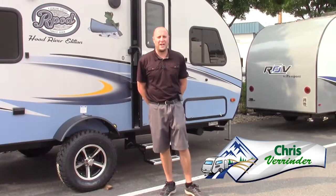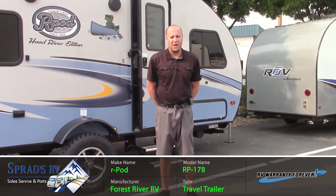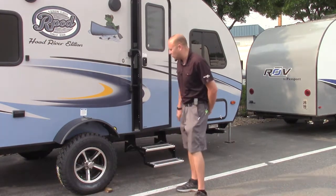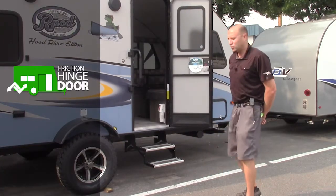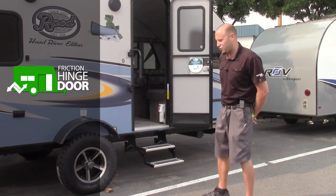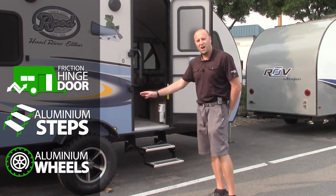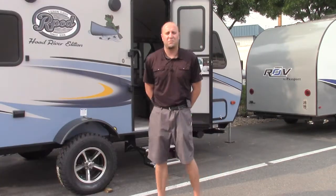Chris Vee here at Sprad's RV in Reno, Nevada, displaying the beautiful 178 R-Pod by Forest River. I want to start off by pointing out three features on this coach. First, if it's windy out, the friction hinge door means the wind won't make the door slam open — it helps with the longevity of the door, very dependable. Also, to avoid rust, you're going to have aluminum steps, aluminum wheels, and off-road tires with a raised lift.